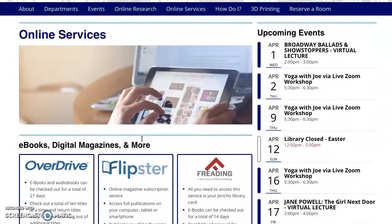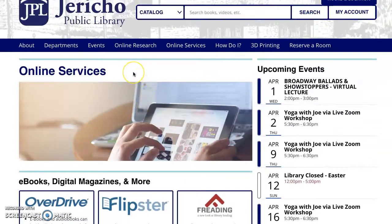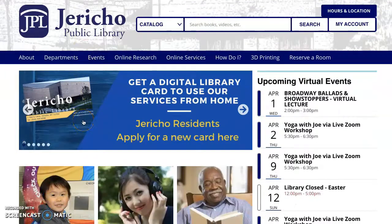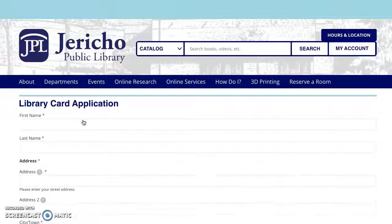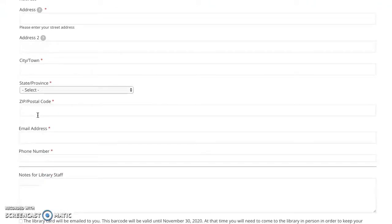These are just several ways that you can be interactive with Jericho Library at home for teens. You can visit us on OverDrive or go to Teen Book Cloud through the Department tab under Teens. If you do not have a library card, we can issue one digitally — just visit our homepage and click Get a Digital Library Card, put in your credentials, and you'll hear back from us. Thank you so much for watching, and I hope everyone is staying safe.